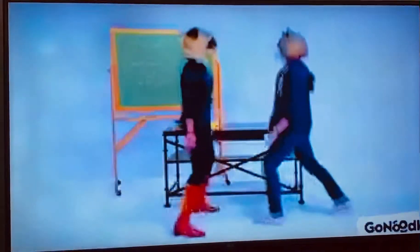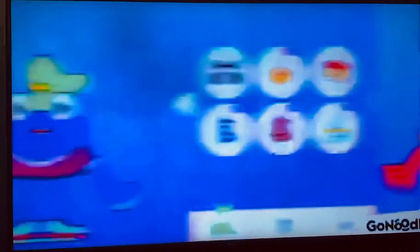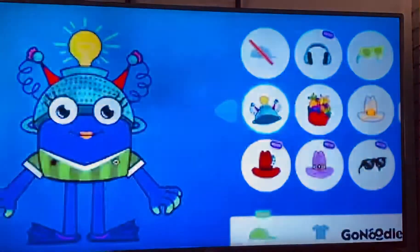Then move along to more and more videos so you can earn tons of fun accessories for your champ! I want some! Just sign up and move, move, move right alongside your very own personalized champ!